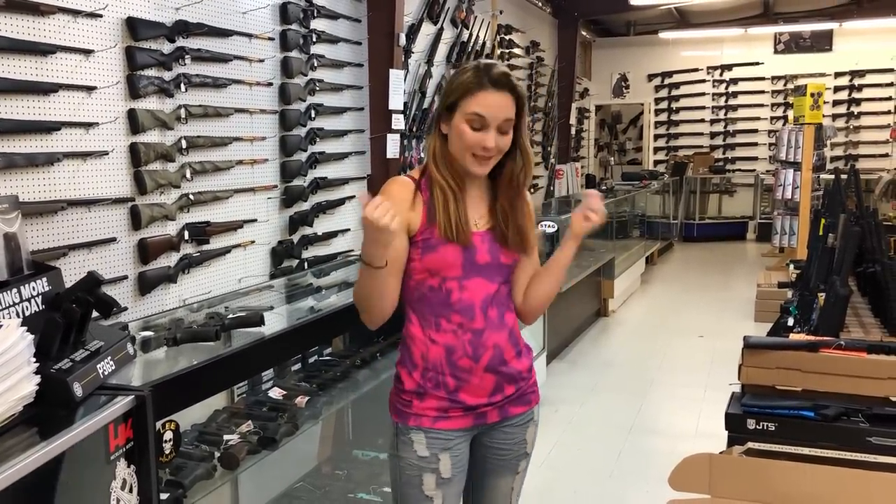Hey y'all, it's Amber from XL. Happy Tuesday, everybody. Get down here and check out the great deals we're running. I'm going to do a quick walkthrough because the store is packed full of totally awesome stuff right now.